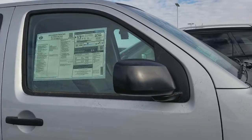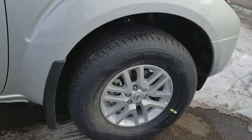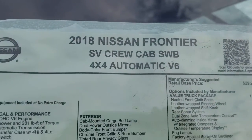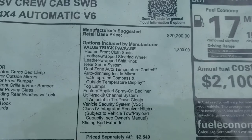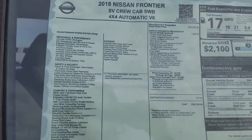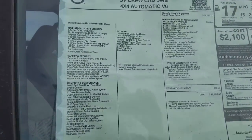You'll notice it does have the black mirrors but the wheels are the standard. This Nissan Frontier is a V6 and it features the value truck package including heated front seats — I thought you might like that. One of those things that North Dakota really makes valuable.